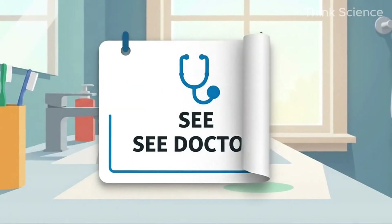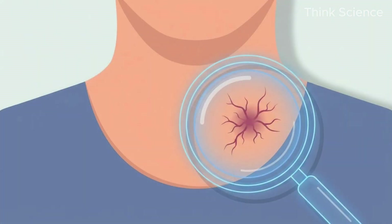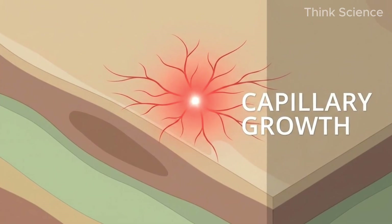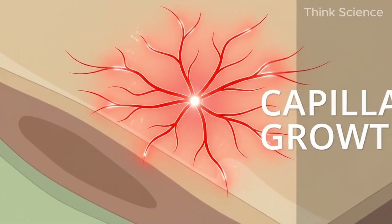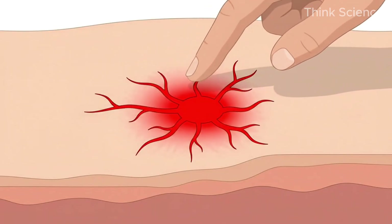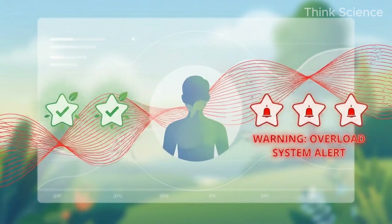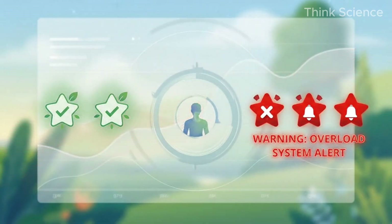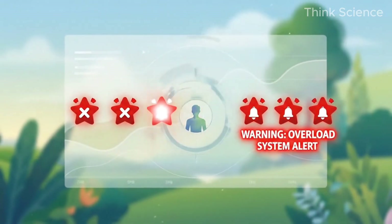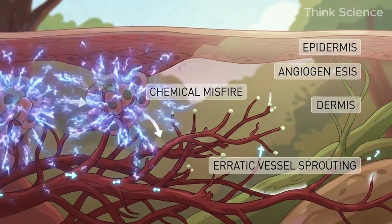Sign 11: The Estrogen Star. Look at your chest and neck. Do you see a tiny red dot with little legs radiating out from it — like a crushed spider? If you press the center, it turns white; let go, it fills red again. This is the estrogen star. One or two might be normal, but if you have three or more, that is a statistically significant correlation with liver pathology. Your body is trying to grow new blood vessels because the chemical signaling is haywire.